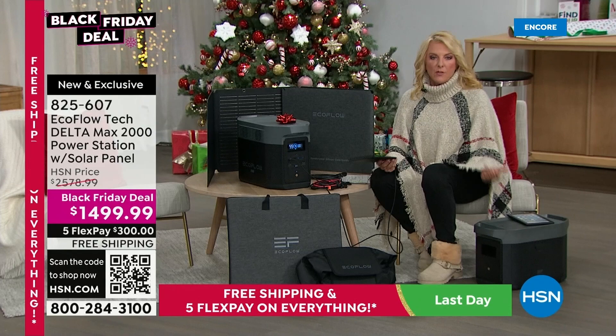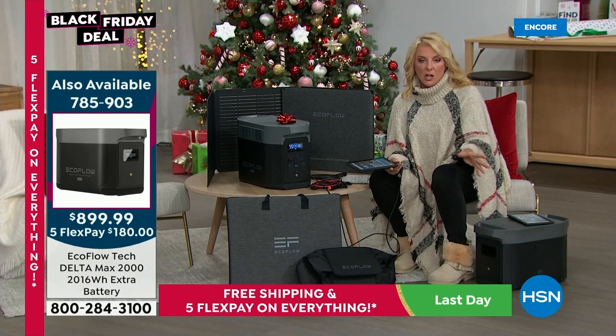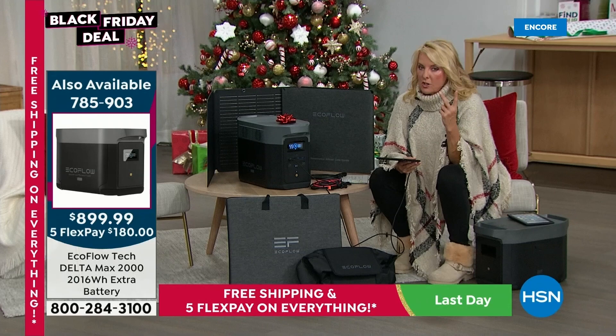If you already have gas generators, you might be thinking you don't need this. But we have two gas generators in our house and we still bought the EcoFlow. We have stinky, hard-to-deal-with, cumbersome, heavy, smelly gas generators, and we still chose EcoFlow. And there's only about 300 of the extra batteries left — they link together to give you even more power.